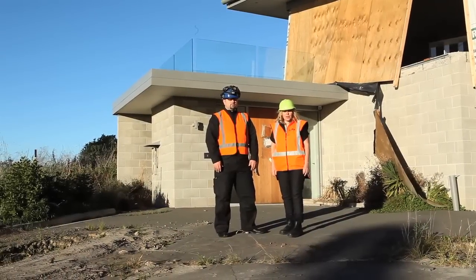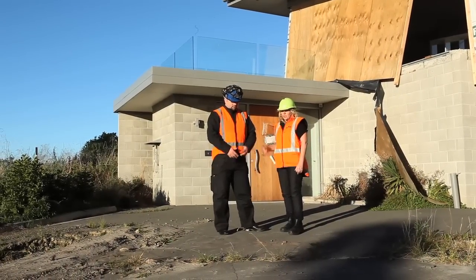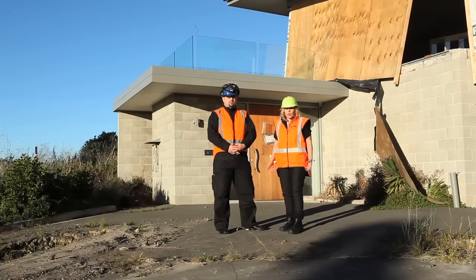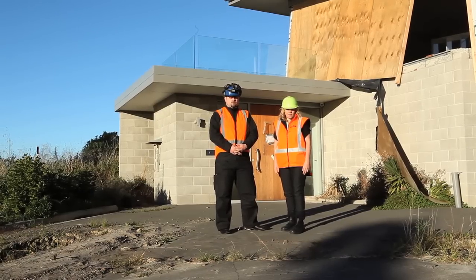Hi, I'm Monique Devereaux from the Canterbury Earthquake Recovery Authority. I'm here with Dr. Jan Kupec, the geotechnical engineer that has been working on the Port Hills scenarios.